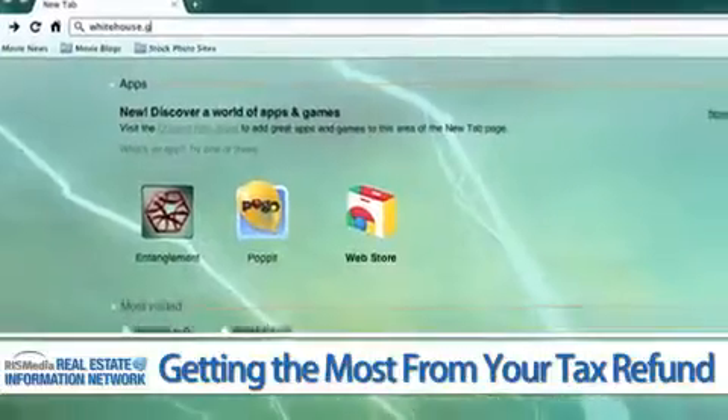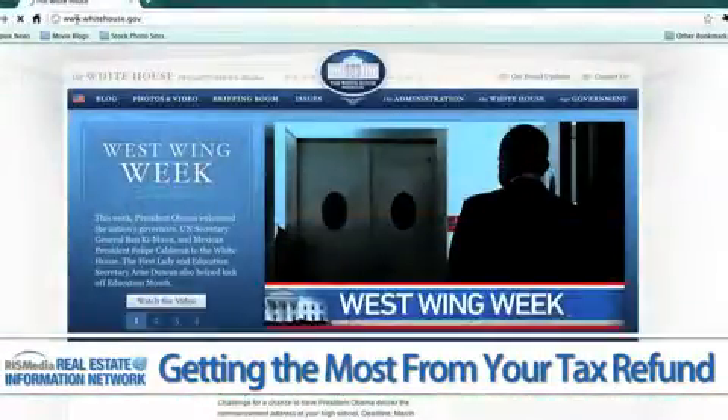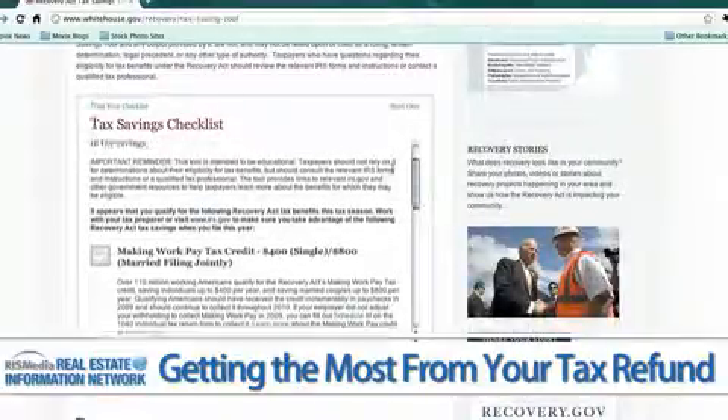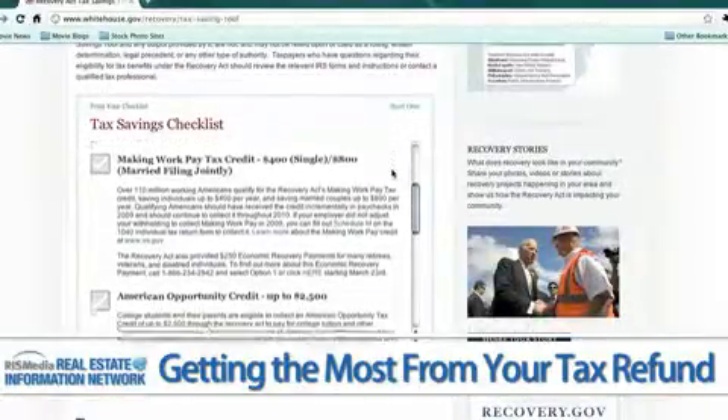Start by visiting the whitehouse.gov website to learn about tax credits. There's a handy tax savings tool that explains the 2010 tax credits and whether they apply to you.